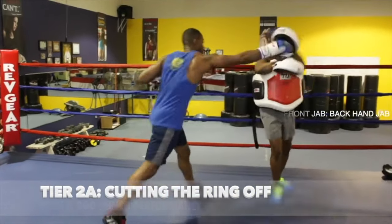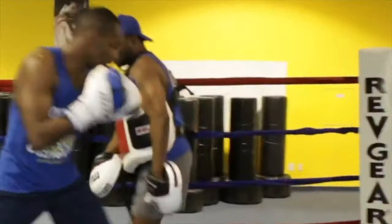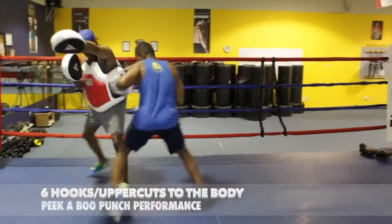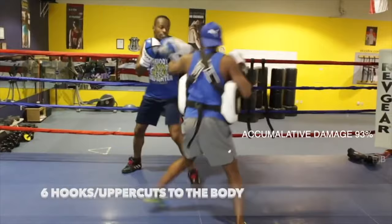Then we start to cut the ring off with the backhand jab and the fronthand jab — attacking, inflicting mental pressure on the opponent, cutting the ring off at the same time, and then inflicting maximum damage to the body.